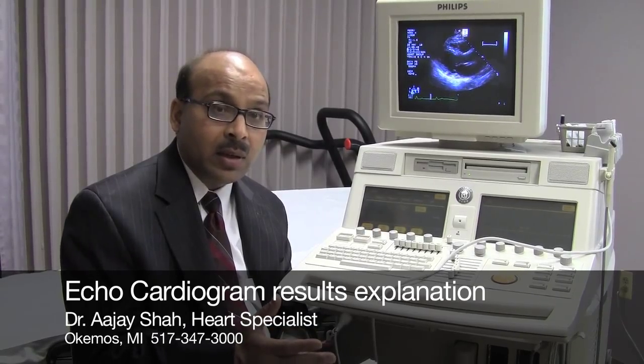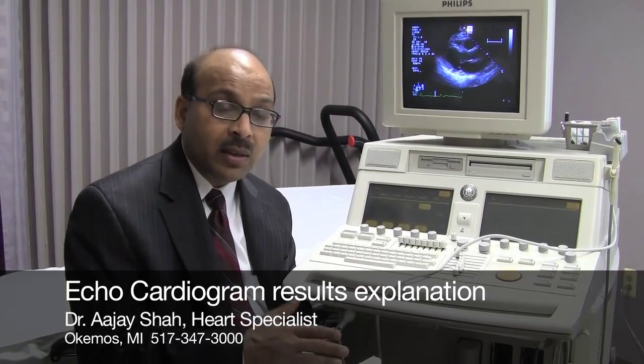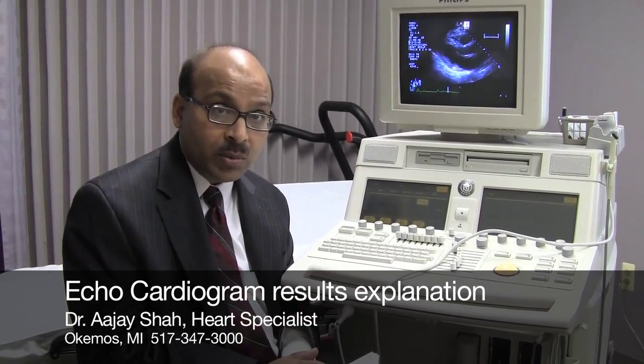Most of the time when I sit down with you and give the results of the ultrasound, there's a good chance that we will not find anything serious requiring any major procedure.